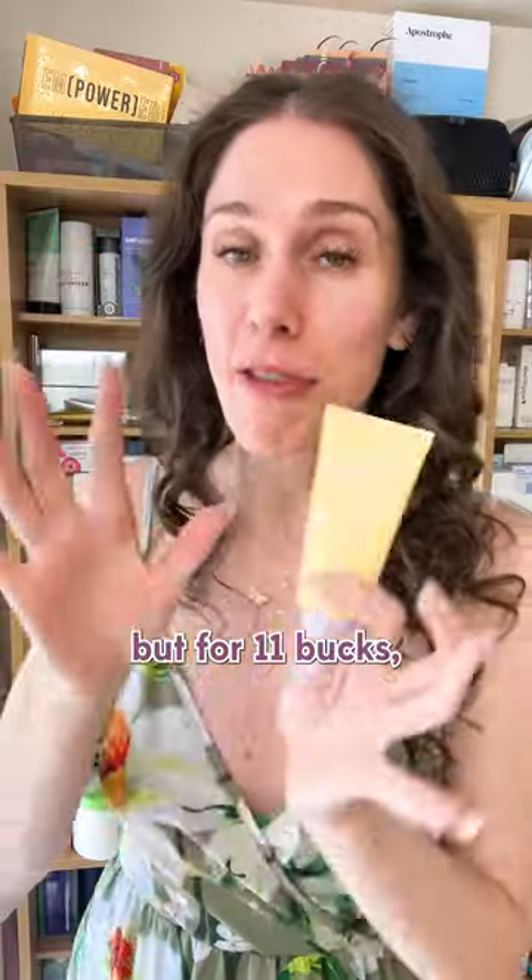And yes, of course, it's cruelty free. I got this on Style Korean for $11 — it's retailing for $26, but for $11, absolutely worth the price.